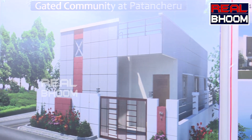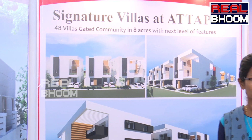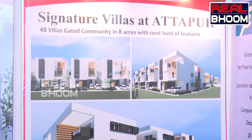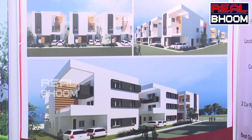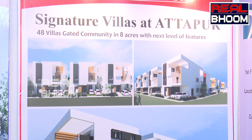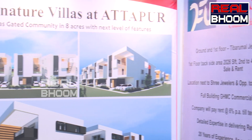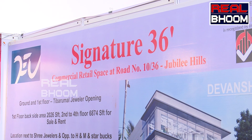Next is commercial — Jubilee Signature 36. Available only on the 3rd and 4th floor; ground, 1st, and 2nd floors are sold out. Each floor is 6,874 SFT with two break-ups: the front portion is 4,826 SFT and the back portion is 2,026 SFT. Both rent and sale are available.